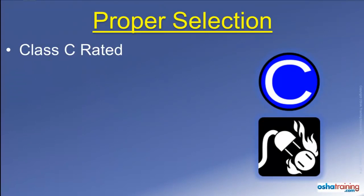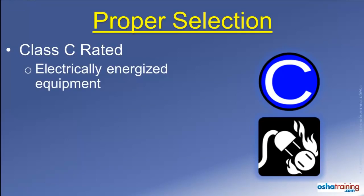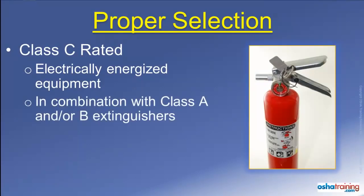A Class C rating, signified by symbols like those pictured here, means the fire extinguisher can be used on a fire near or involving energized electrical equipment. This designation is typically seen on combination type fire extinguishers that are suitable for use on other types of fire too.